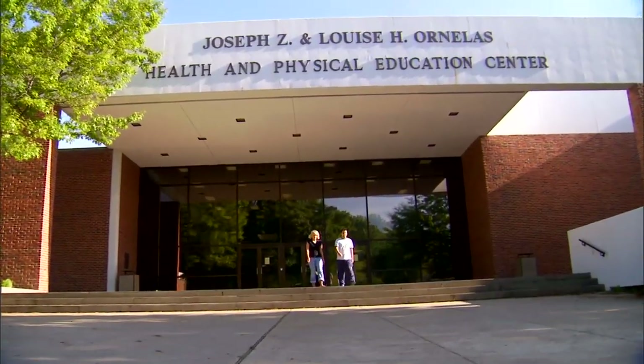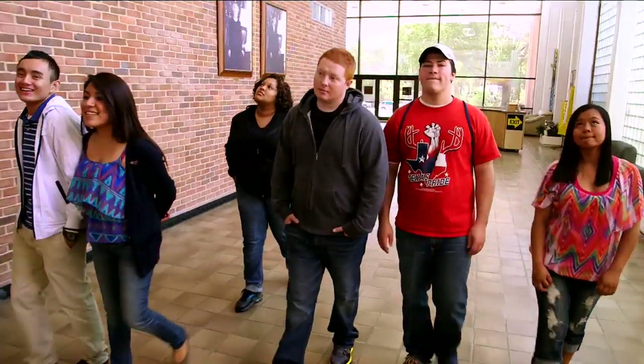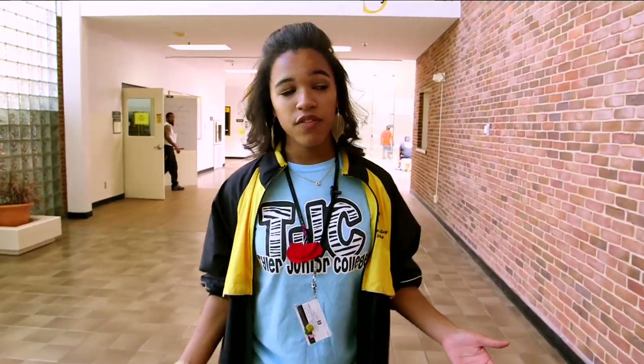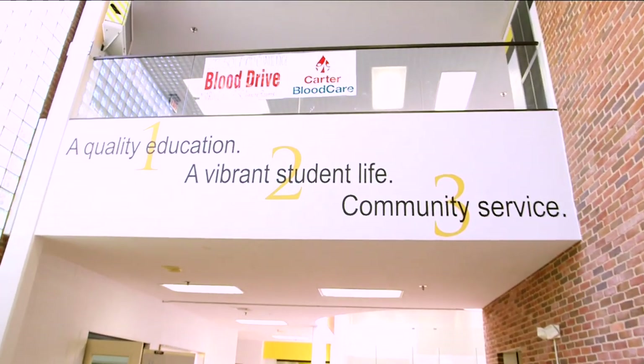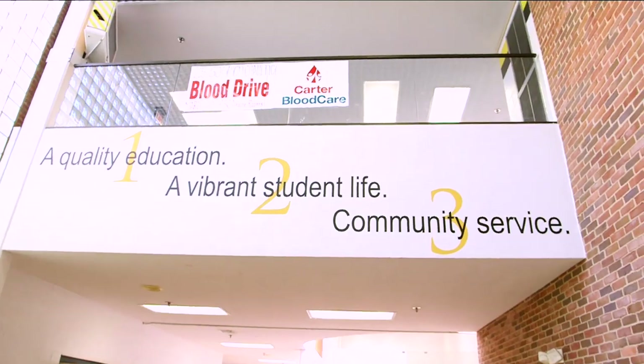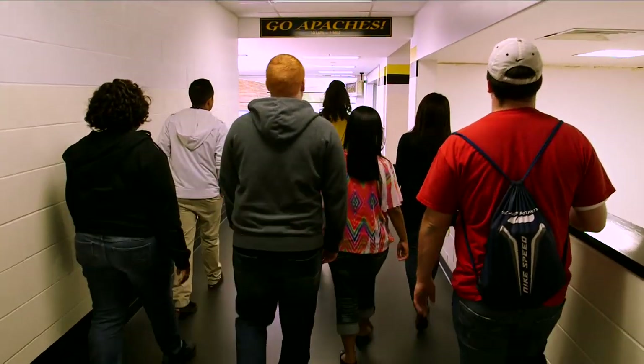Now we're in the OHP — Ornelas Health and Physical Education. You just show them your ID right here and you're in the gym. You'll have some classrooms in here as well as the gym itself. Right here you can see our three promises: quality education, vibrant student life, and community service. Ten laps around this track is equal to one mile. Go Apaches!